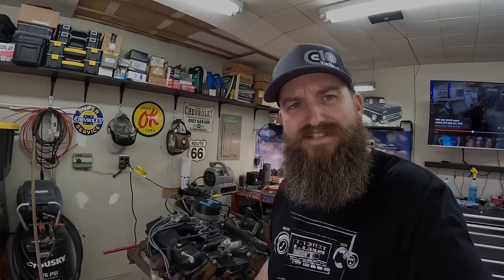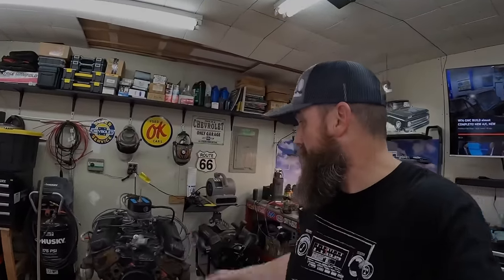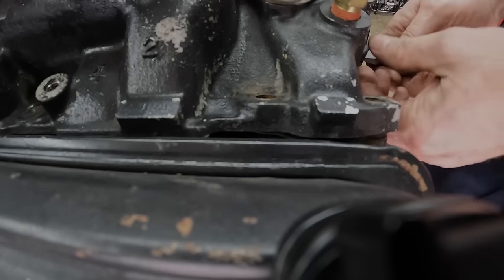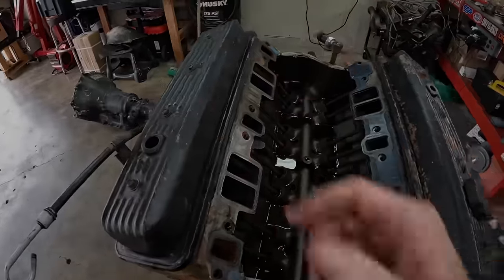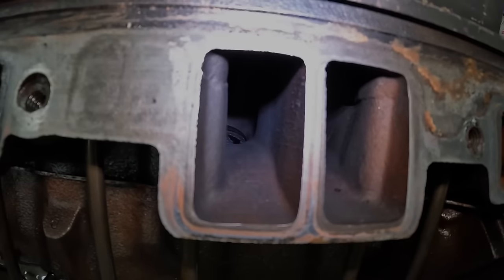Switcheroo is complete. So now I've got to finish tearing this engine down - get those manifolds off, get the intake manifold off, get it on Facebook Marketplace so I can recoup a little bit of the money. Go ahead and pull that balancer off. Intake, manifolds, balancer - get this thing ready for a little gloss black. Intake ports, not too carboned up. Nothing out of the ordinary that I'm seeing anyway. Balancer, dipstick. We can start cleaning it up.